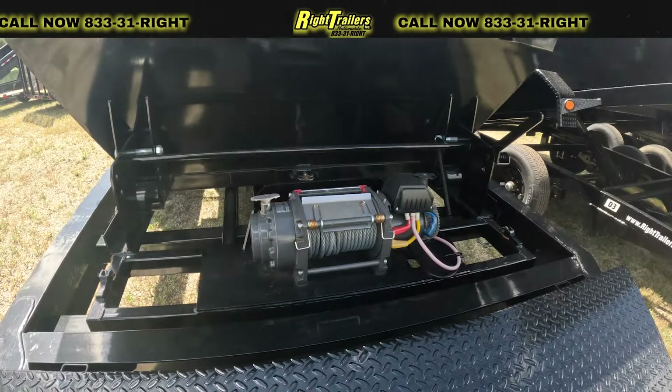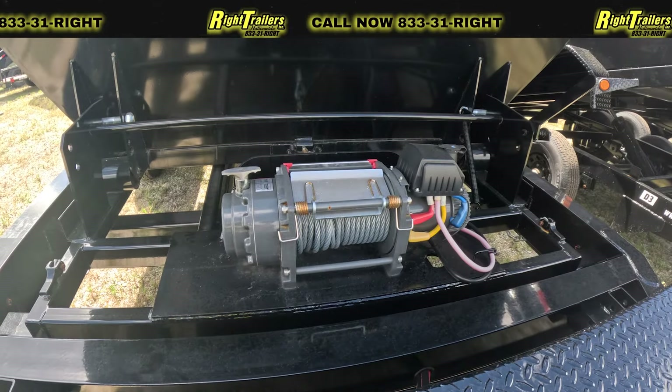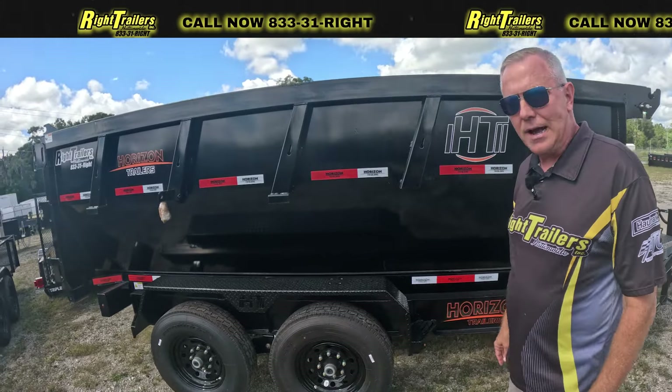It has a winch on the front — it's a 17,500-pound winch. The trailer also comes with 14-ply tires.